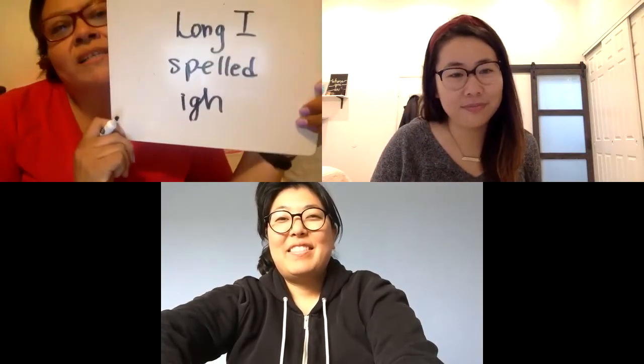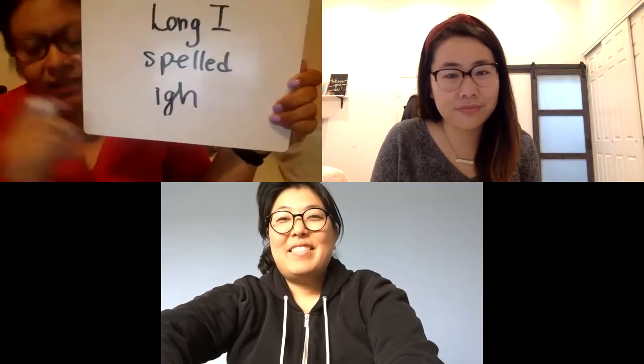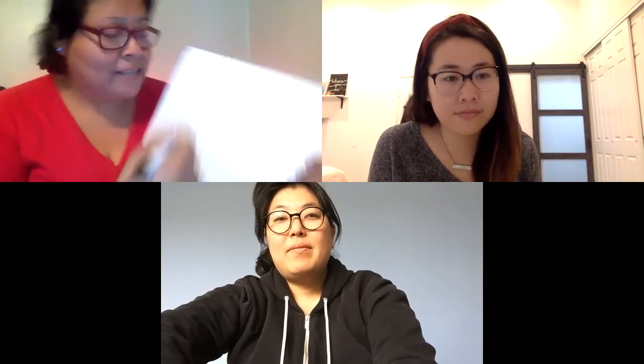Okay, so we are focusing on the long I spelled I-G-H today. All of the words are going to have the long I spelled I-G-H, and whenever you see I-G-H you're going to say the long I sound. Also, all the words here are two-syllable words. It's day two.